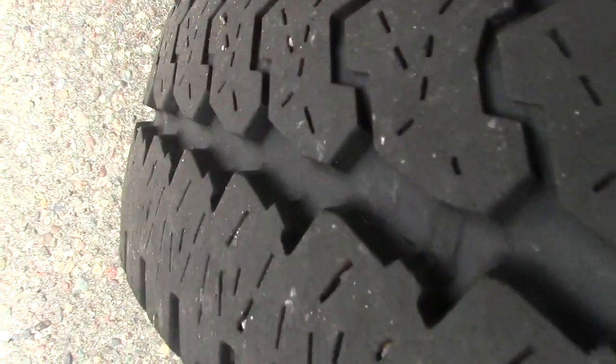Practically brand-new tires. You can see the tread there — very, very deep left on those.